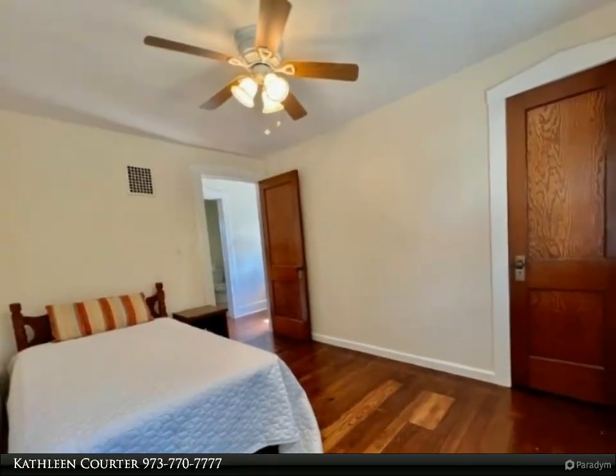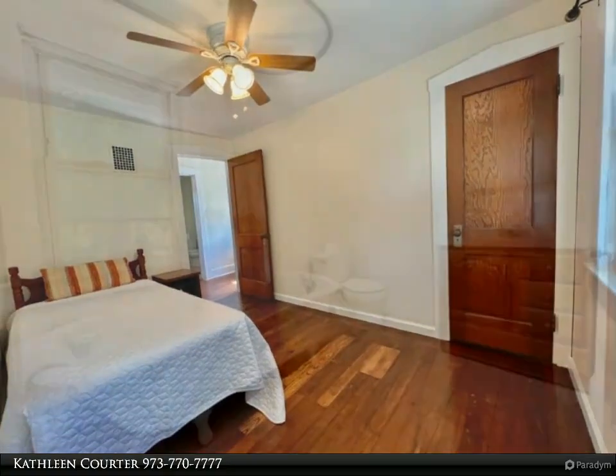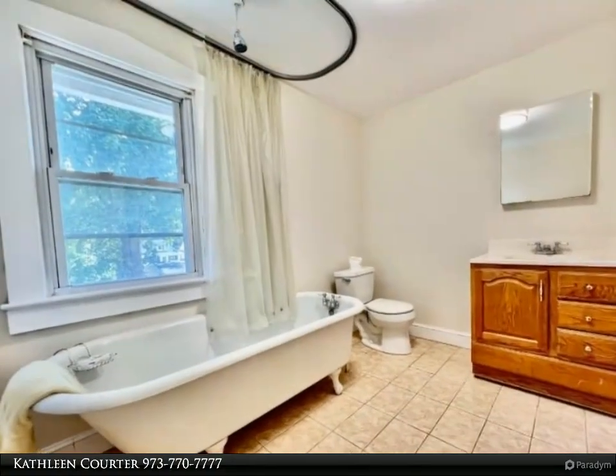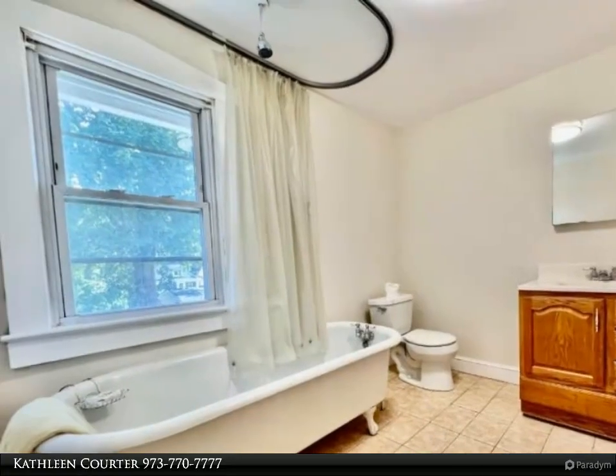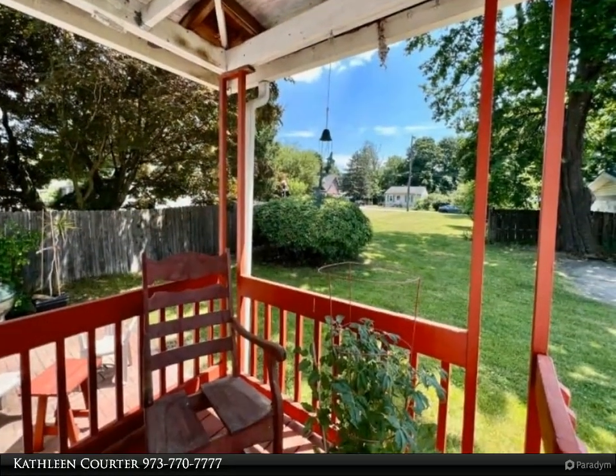The property also offers the ability to add a garage. Its prime location is situated in a walkable area, close to shopping and restaurants, providing convenience and a vibrant lifestyle with access to parks and recreation.